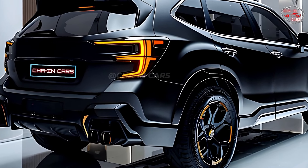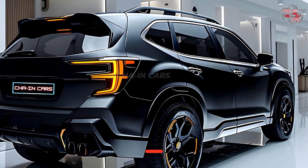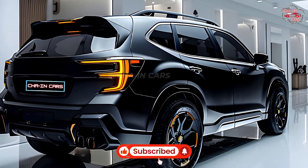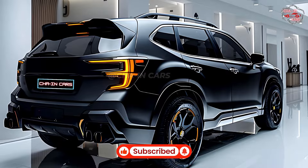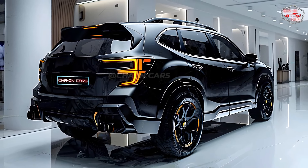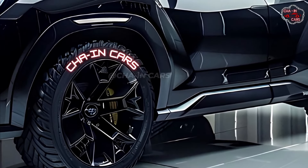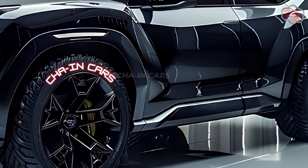The 2026 Forester has a new rear with an integrated spoiler and LED taillights that go all the way across the back of the car. The bumper has been changed to look more tough, with protective cladding and built-in skid plates. The general shape of the back draws attention to its adventurous spirit and ability to go off-road.